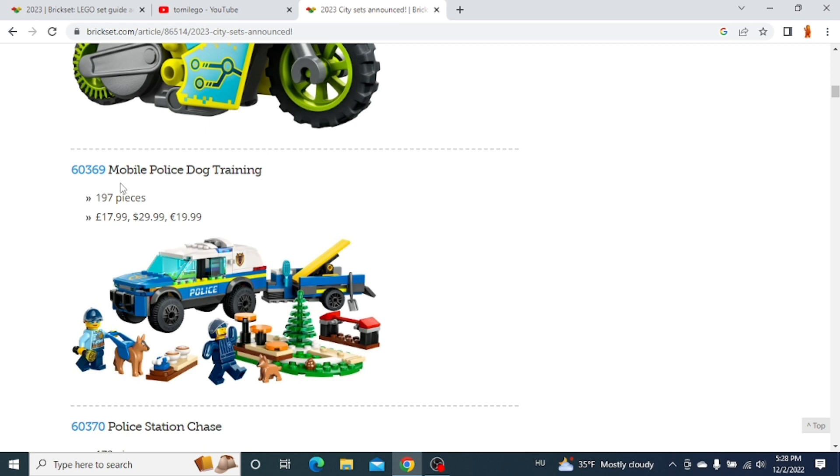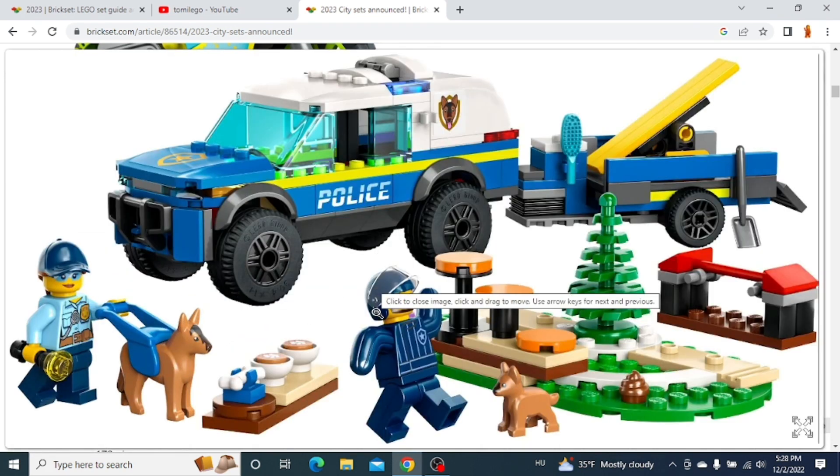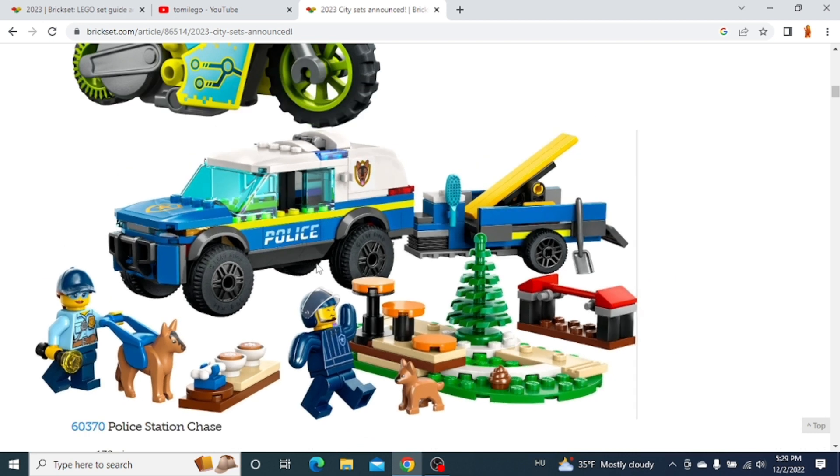The next set is the Mobile Police Dog Training. I think this is a pretty cool Lego City set, especially the car. I really like the look of that car, so I think I'll get this set. But we also get a trailer and some smaller stuff in the set.